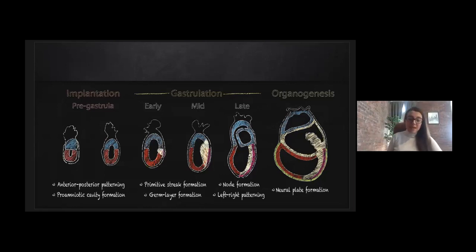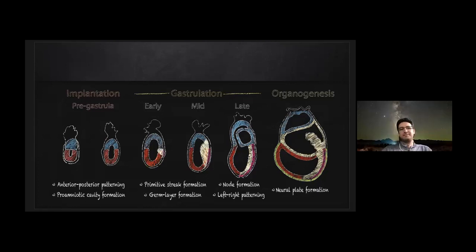Cells definitely have self-organization capacity. There are some maternal interactions, for sure, and some signals coming from the endometrium, or even physical constraints, that are possibly helping to shape the embryo. However, if you isolate the embryo and put it in culture without any maternal tissues, it still self-organizes. So there is definitely a great capacity for self-organization, and the signaling interactions between different cell types are definitely shaping the embryo. However, as I will mention by the end of my talk, there's a point where the endometrium and maternal tissues become quite crucial.